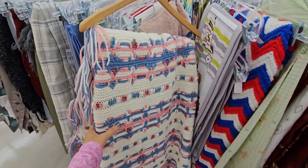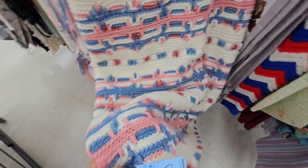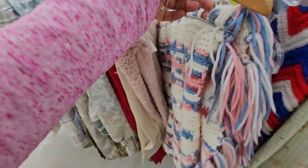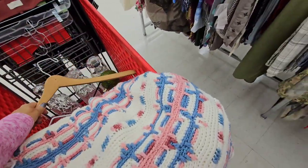This caught my eye - that is a complicated pattern right there, and I love the colors on it. They want $7 for it. I looked it over and it's looking really good. I think that's going to make it into the cart.